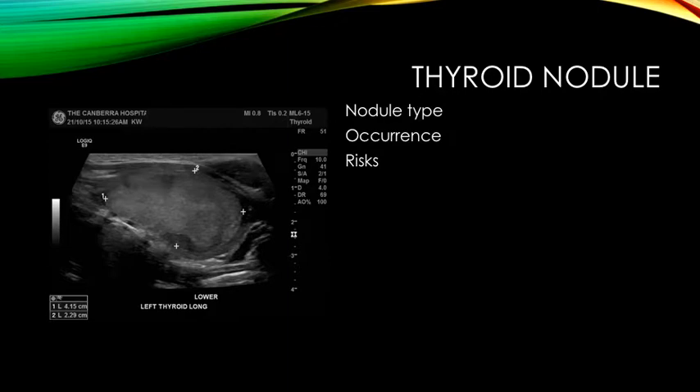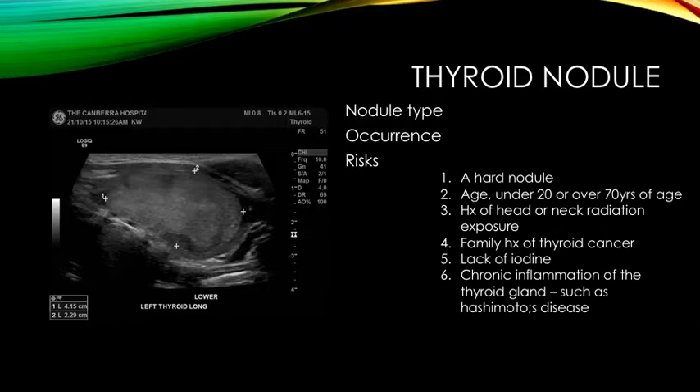Of the 5% of nodules that are cancerous, there are certain factors that increase your risk. These being a hard nodule, age under 20 or over 70 years, a history of head or neck radiation exposure, a family history of thyroid cancer, lack of iodine, or a chronic inflammation of the thyroid gland such as seen in Hashimoto's disease.